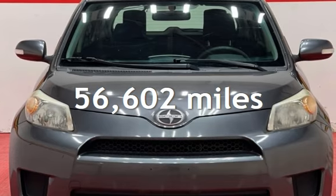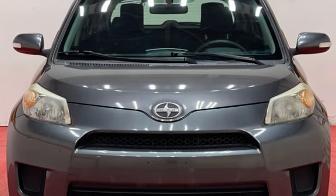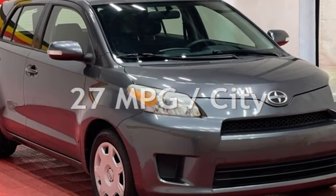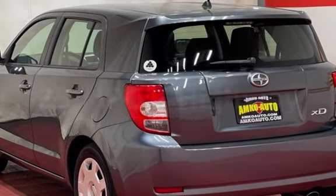This Scion has less than 57,000 miles on the odometer. Estimated fuel economy for this vehicle is 27 miles per gallon in the city and 33 miles per gallon on the highway.